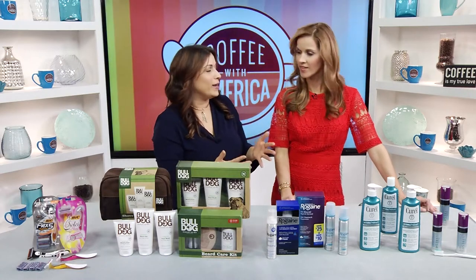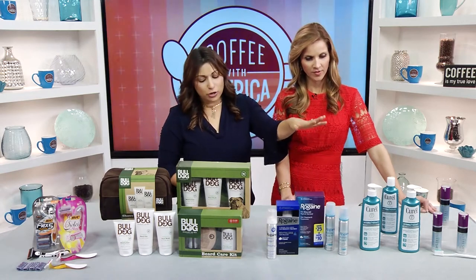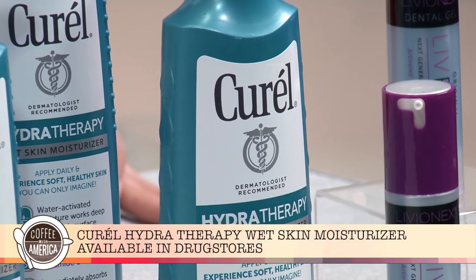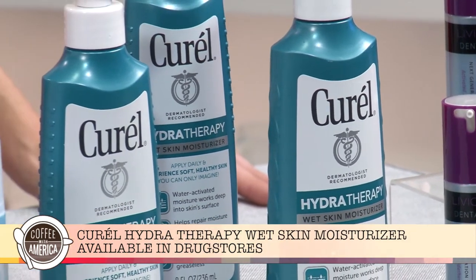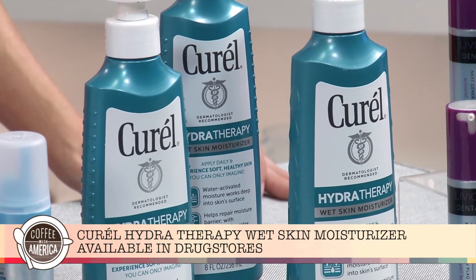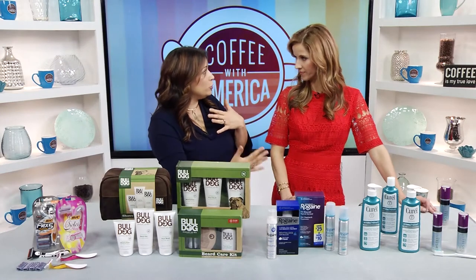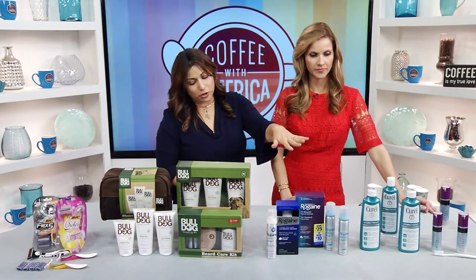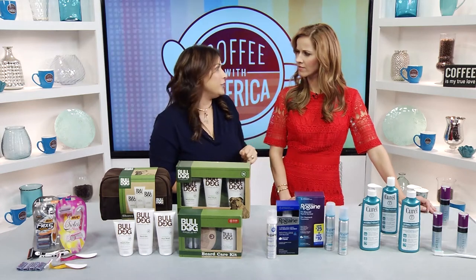Dry skin is always an issue in the wintertime. I love this product from Curel — it's their Hydrotherapy Wet Skin Moisturizer. If used daily, the wet skin moisturizer will actually end your dry skin for good. It's a water-activated formula, so it gives you soft and healthy skin. You use it after you shower, before you towel off. You put on the moisturizer and it absorbs immediately — it's completely greaseless. You can just pick that up at any drugstore.